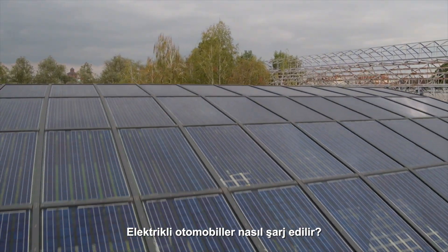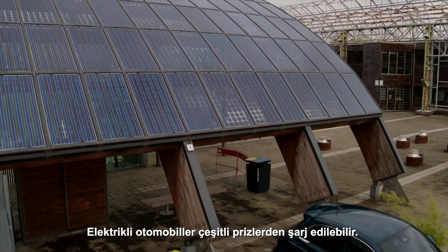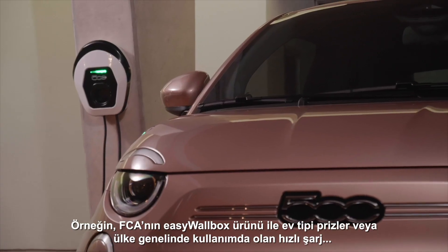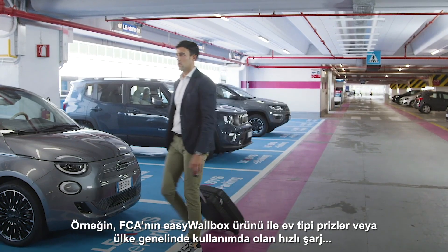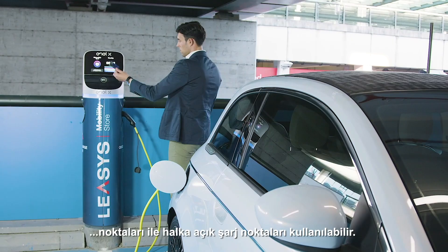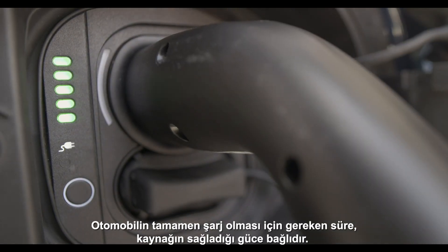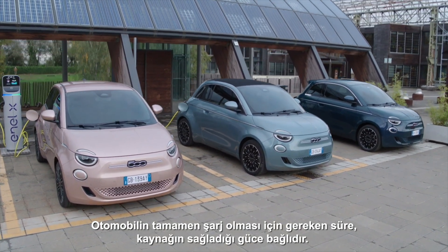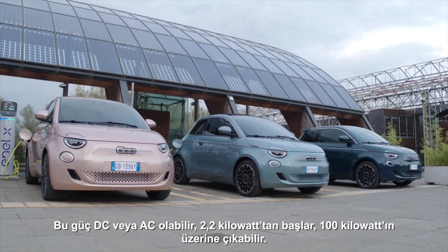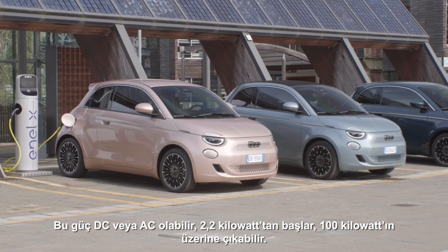How is an electric car charged? Electric cars can be charged from a variety of sockets — for use at home, such as FCA's easy wall box, or for public charging, like the fast charge points available around the country. The time it takes to fully charge the car depends on the output the source can deliver, which goes from 2.2 to over 100 kW on DC or AC.